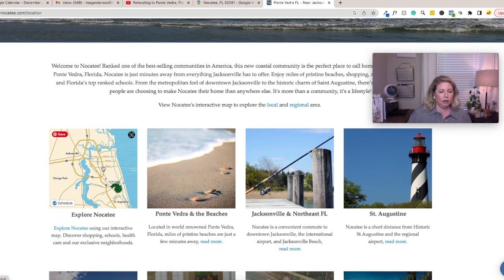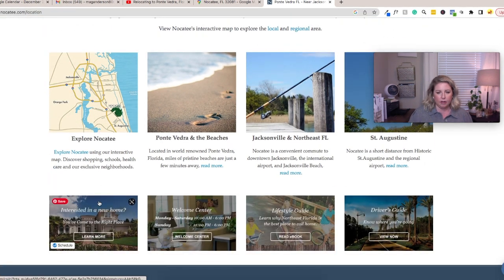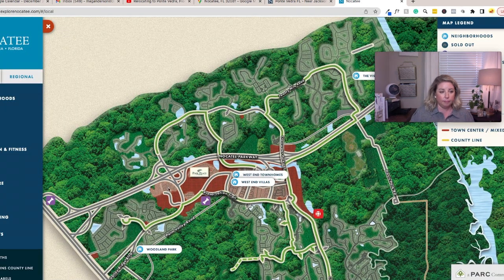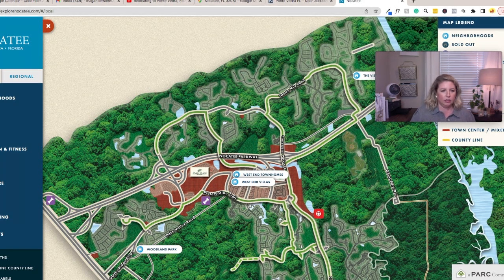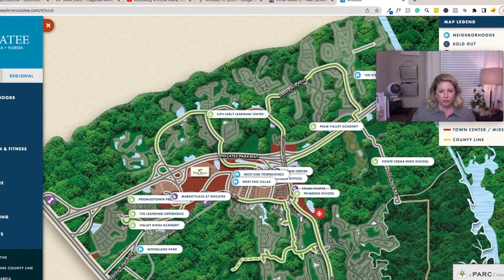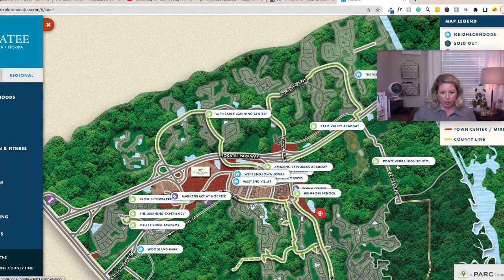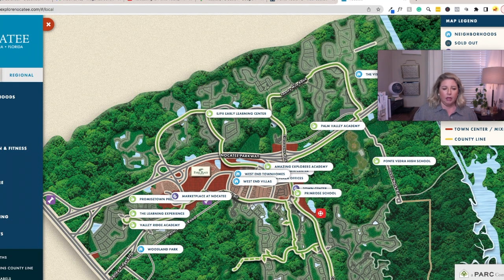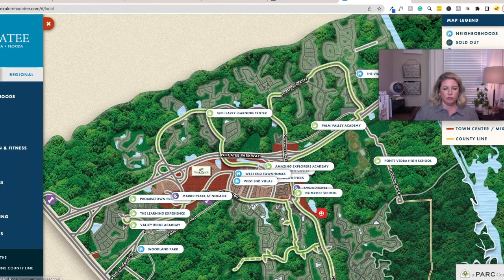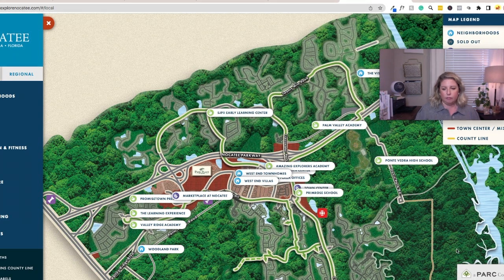You're super close to everything, and on nocatee.com they have an interactive map where you can explore the local and regional area. You can look at their neighborhoods, all their shopping, and the different schools — Valley Ridge Academy, Primrose, Ponte Vedra High School, and Palm Valley Academy. Palm Valley opened a couple of years ago, and the schools are really great. My daughter went to Valley Ridge from first to sixth grade and really loved it.